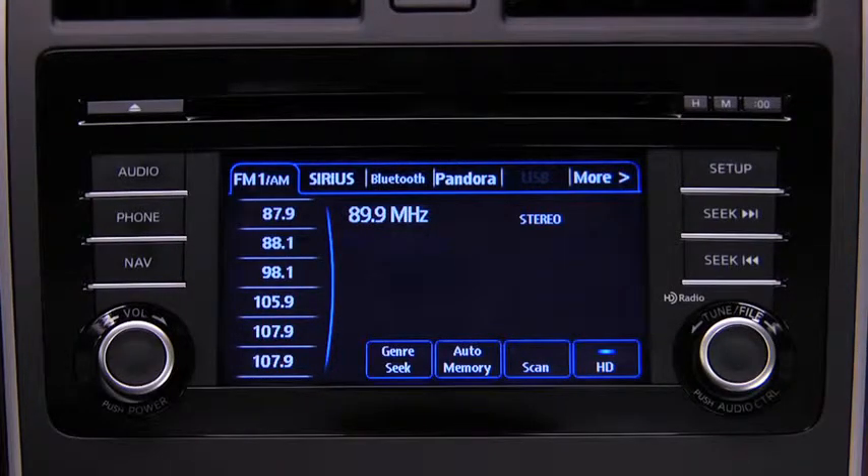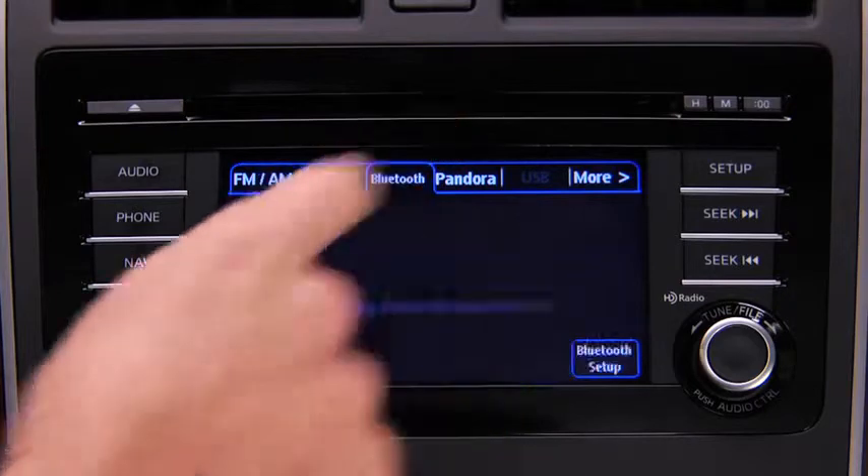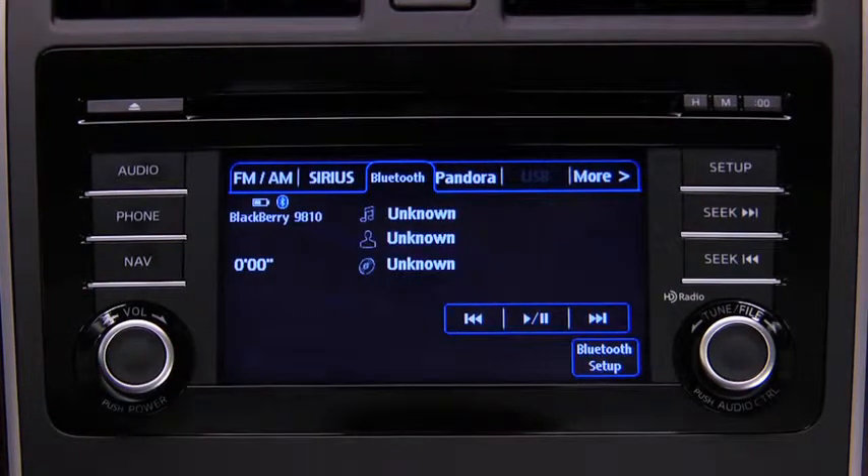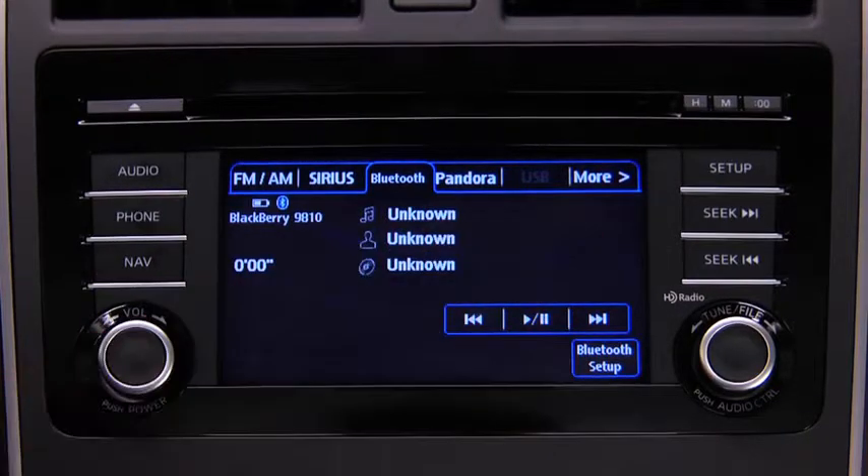To start playback, touch the Bluetooth on-screen tab. To stop playback, touch the Pause/Play on-screen button. Touch the button again to resume playback.